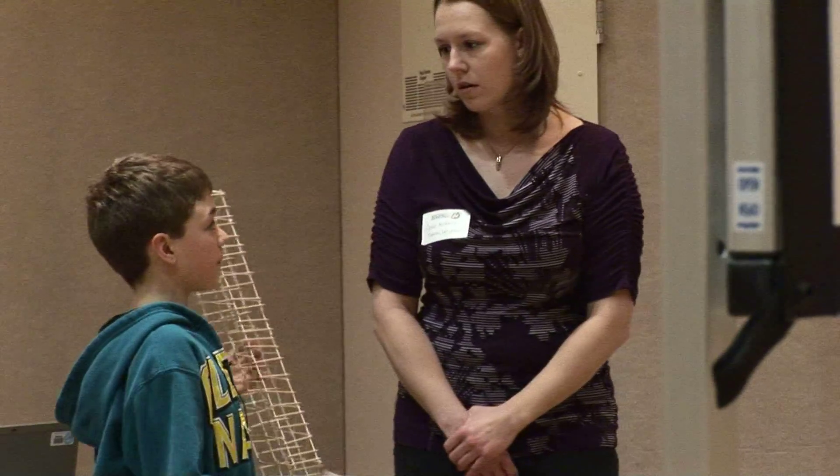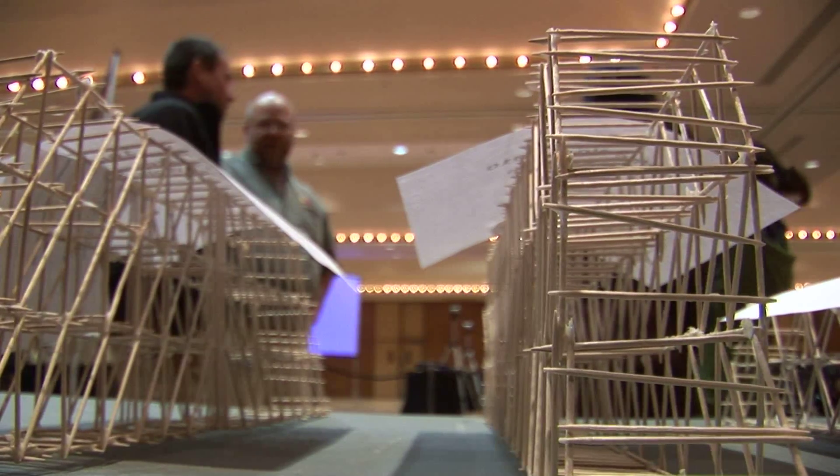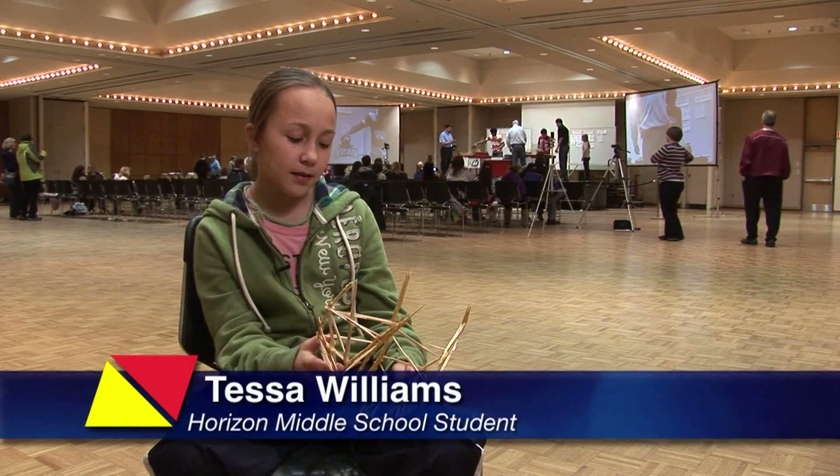We did it on grid paper and then put them together. The bridges had anywhere from 300 to 700 toothpicks — one student guessed a little over 300 for theirs.